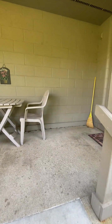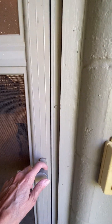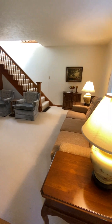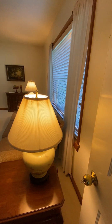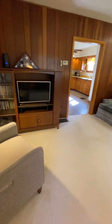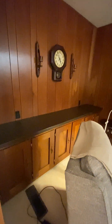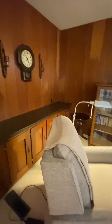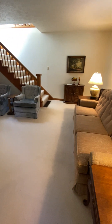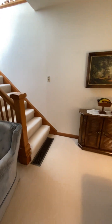As I approach the front porch and enter into the home, you will notice we step directly into the living room of the residence. There's a large front picture window for natural light and an open staircase to the upper level bedrooms. The walls are plaster and paneling in this home.